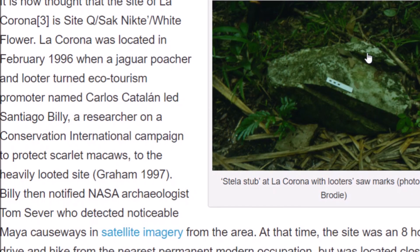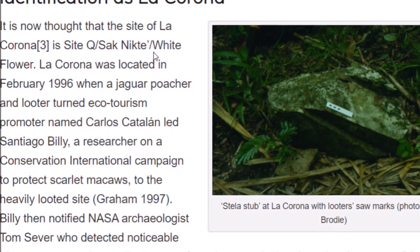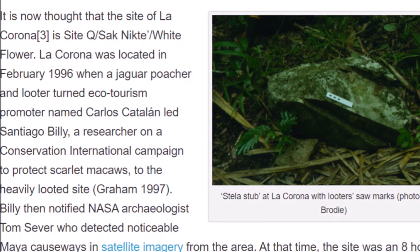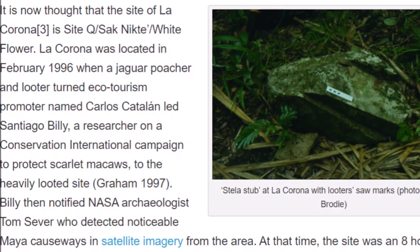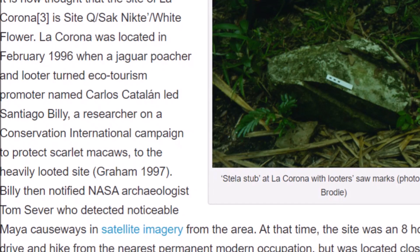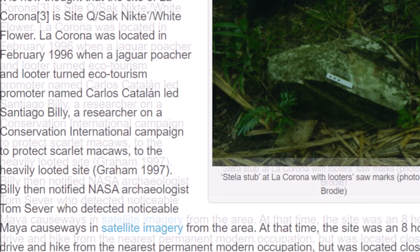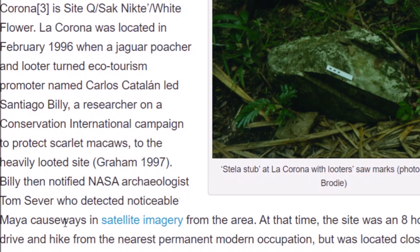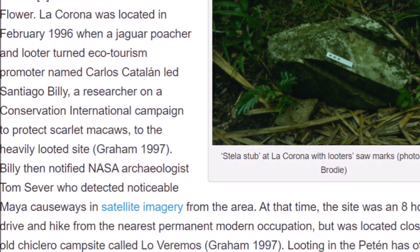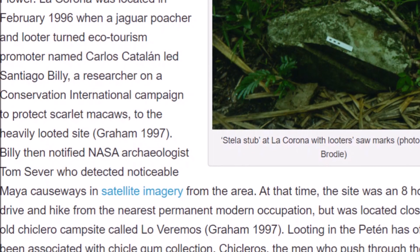Here is a stela stub with looters' marks hacked into it right here. The site has been identified as Sak-Nik-Ti, the white flower. La Corona was located in February 1996 when a jaguar poacher and looter turned ecotourism promoter named Carlos Catalan led researcher Santiago Billy to this site that was only known by looters. Research then used satellite imagery, and Maya causeways were found in the area. At that time the site was an eight-hour drive and hike from the nearest permanent modern occupation, but was located close to an old Chiclero campsite.